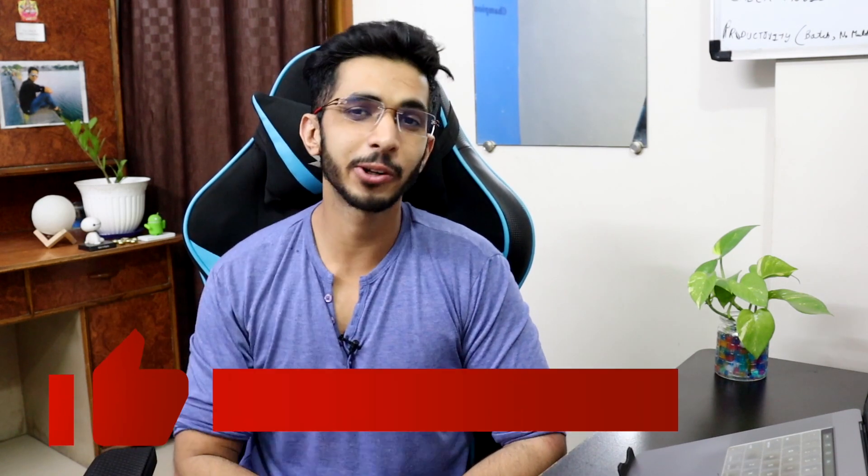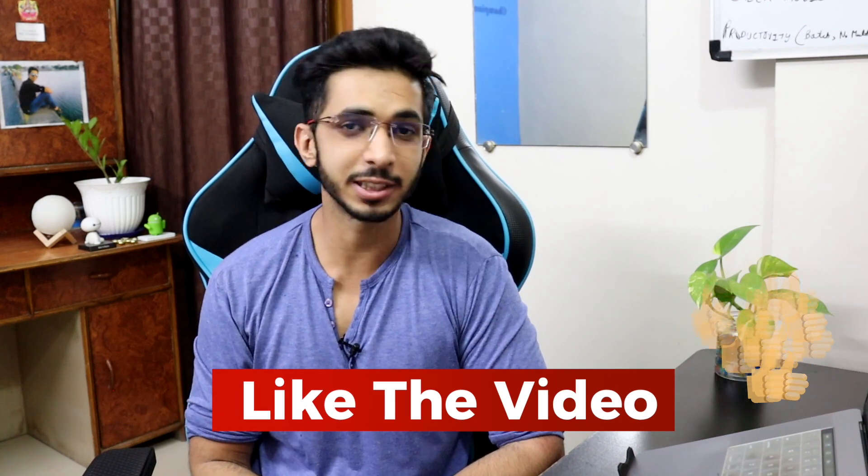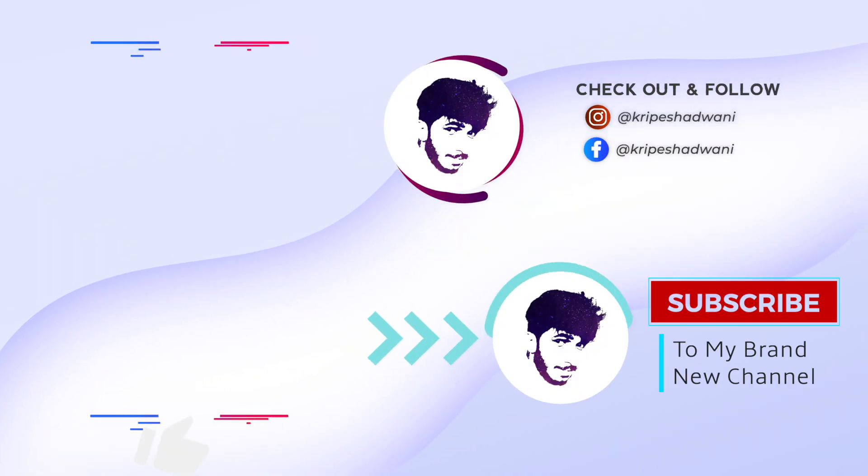That will be all for this one. If you found the video useful, give it a thumbs up, subscribe to the channel, and I will see you guys in the next one. Goodbye!